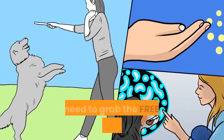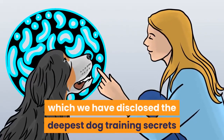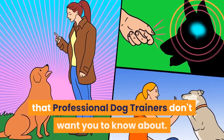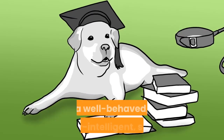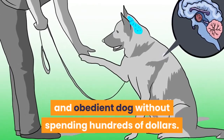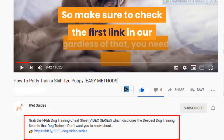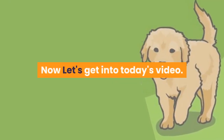Before going into the video, grab the free dog training secrets guide, which discloses the deepest dog training secrets that professional dog trainers don't want you to know about. These training secrets would help you have a well-behaved, super intelligent, smart, and obedient dog without spending hundreds of dollars. Check the first link in the description for the free video series guide. Now let's get into today's video.